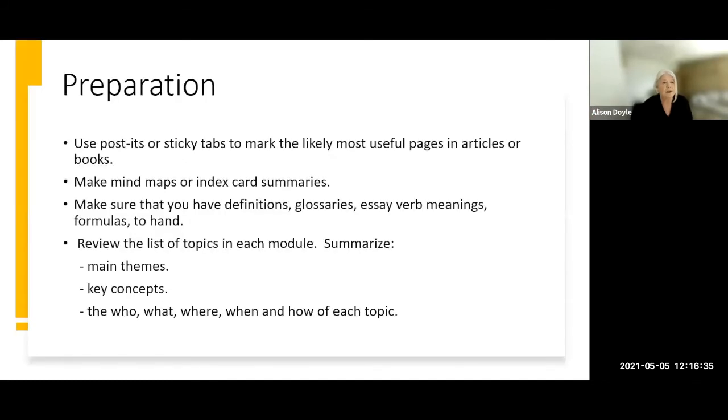Make sure you have post-it notes or sticky tabs to hand. If you're working from a dense amount of material, put those tabs or post-its into the most useful pages before you begin the exam. If you work from mind maps or index cards, make sure those are organized as well. Also prepare a list of definitions, glossaries, or abbreviations — we have documents in Moodle on what essay verbs mean, for example. Review the list of topics covered in each module: the main themes, learning outcomes, key concepts, key theorists, and what they say.